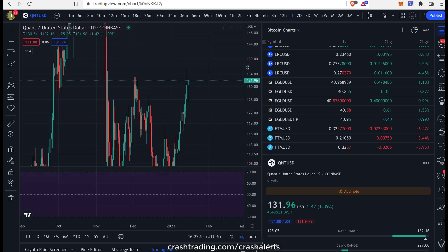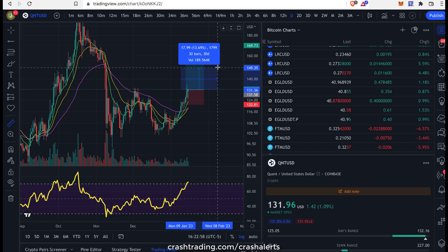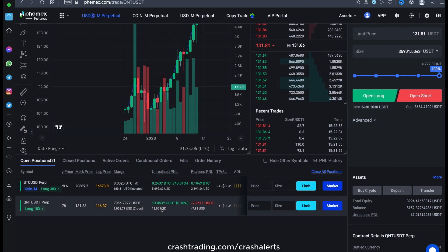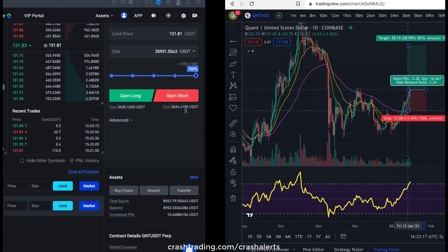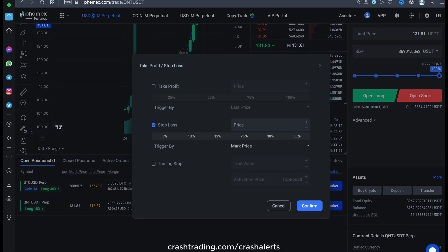And so if that happens, guys, that's a massive pump in the making here — at least 14%, which means 140% gain coming for us on a $7,000 position. We're risking on our stop loss. We'll put our stop loss right here at 116.7, which is right above our liquidation, which is great.